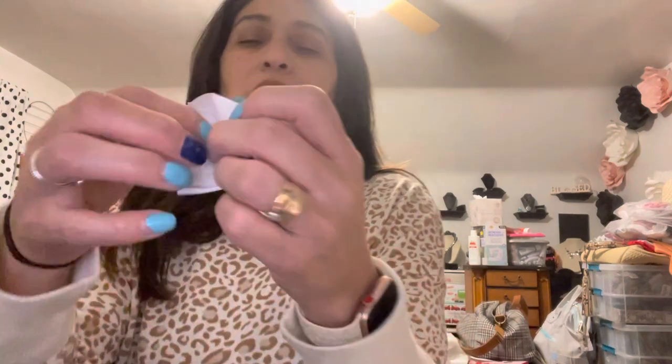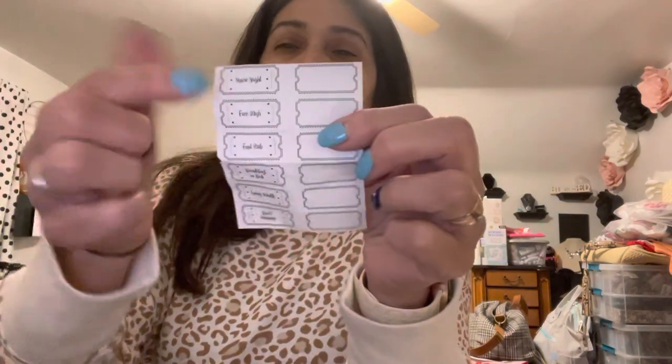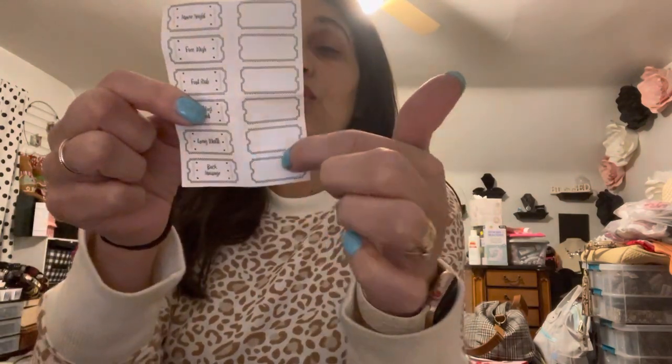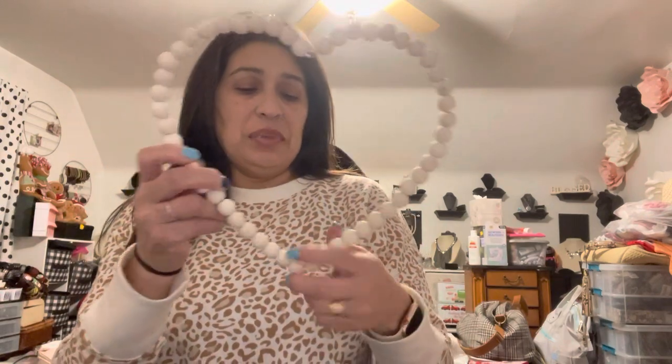There are six blank tickets for a total of 12 tickets to make your date night great. The pre-printed tickets say: a movie night, free wish, foot rub, breakfast in bed, long walk, and back massage. Then there are blank ones you can fill in yourself — you can always write your own on different paper and put it inside. The Love jar has the same concept.